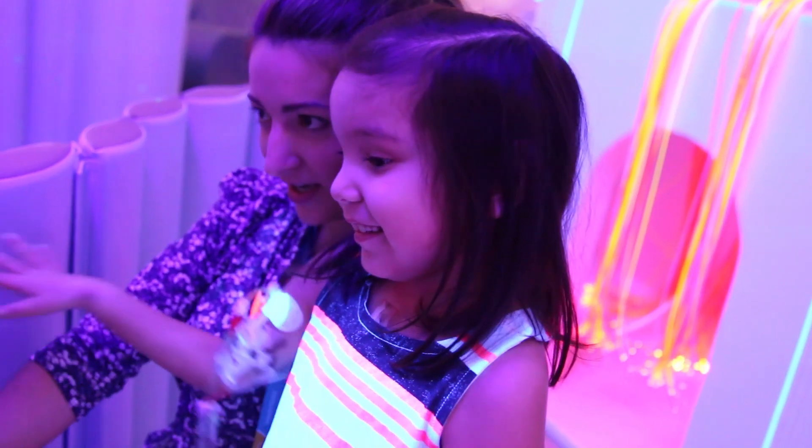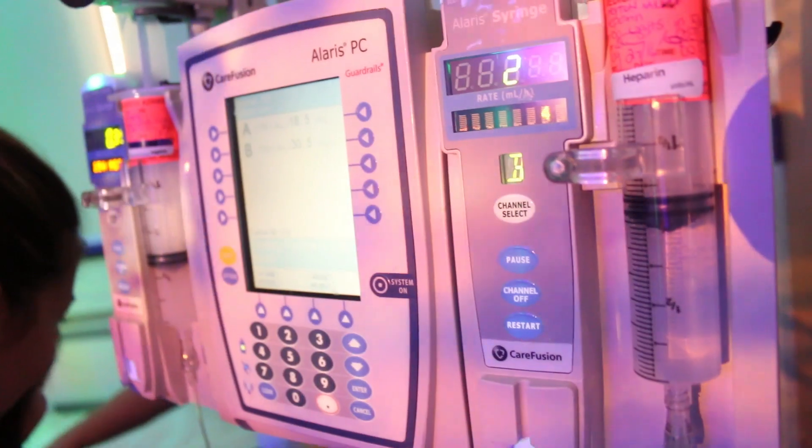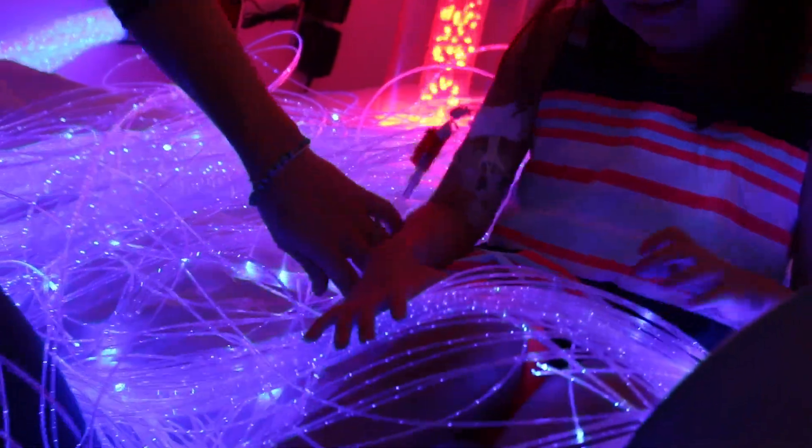There are multiple ways in which patients can interact within the environment and respond to it. Stations where patients can interact with a rocking, reclining and vibrating seat, bubble tubes, music wall, fiber optic lighting, and a hiding space to limit stimulation.